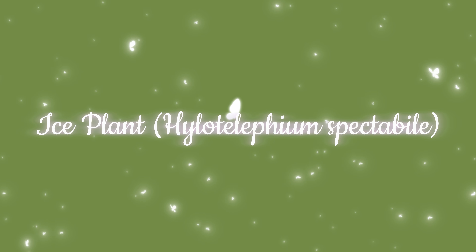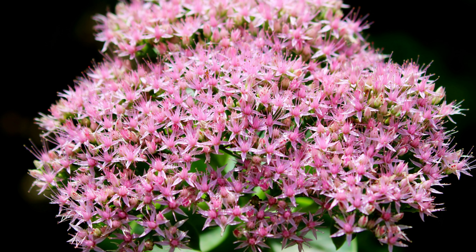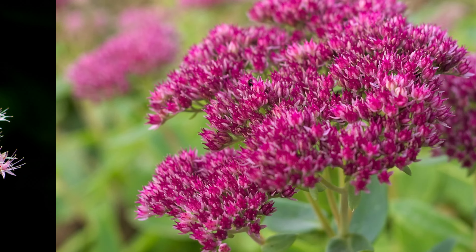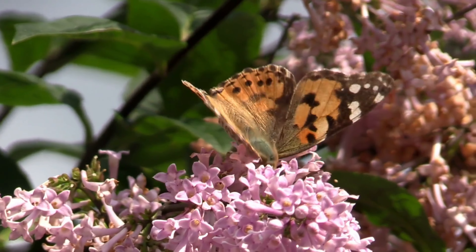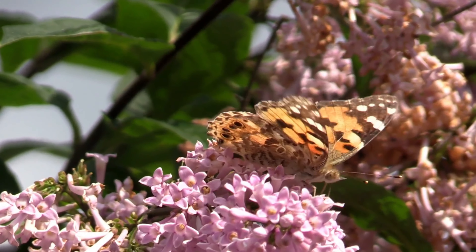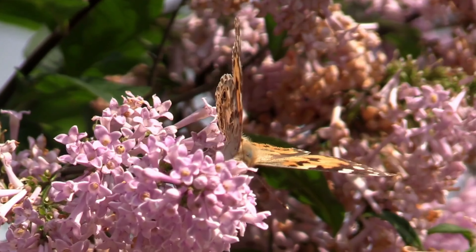Ice plant, Hylotelephium spectabile. You can also plant the ice plant to enhance your garden's ability to attract butterflies. Whether you plant them on the ground or display them in containers, ice plants can bring your butterfly garden to life. These versatile plants are excellent at attracting butterflies with their delicate, vibrant petals, resembling a runway for butterflies.